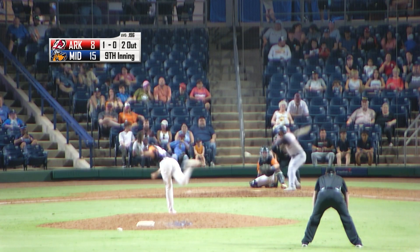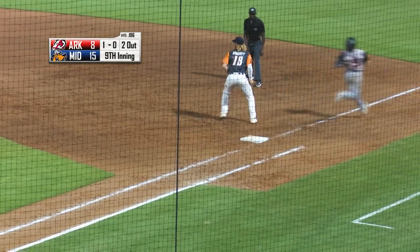She awaits a 1-0 pitch from Coker. Ground ball, that's going to go out to shortstop Max Muncy. Comes up, throwing — got him. Ball game.